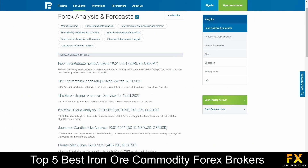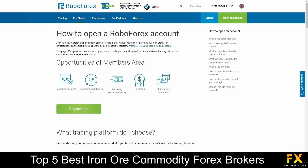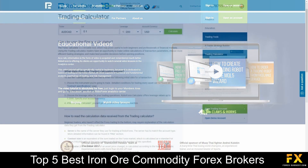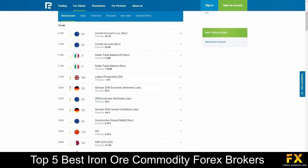RoboForex also provides their very own educational panels, which features Forex analysis and forecasts, beginner introductions to getting started with trading, a range of video tutorials, trading tools, as well as an economic calendar for you to browse through if you are looking to expand your education with RoboForex.